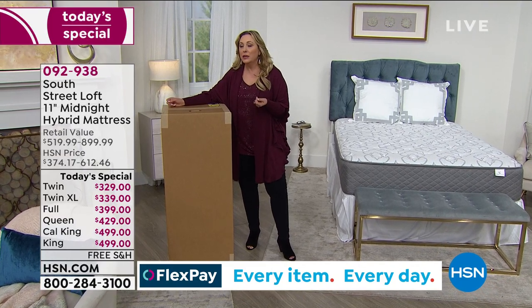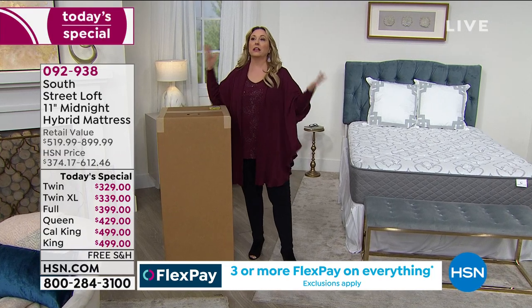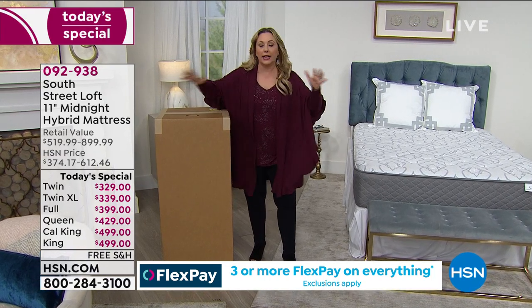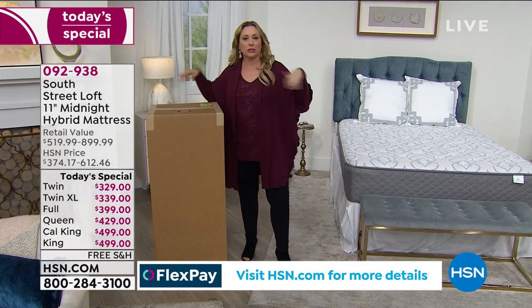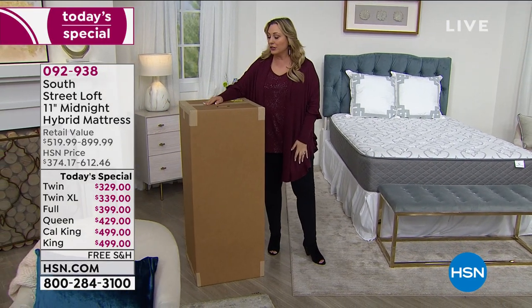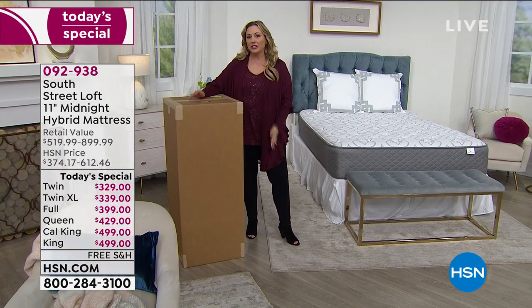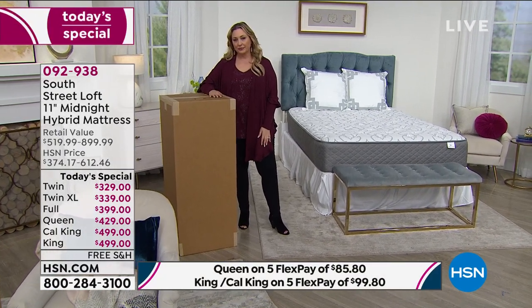I really love that, because with traditional delivery your whole life has to stop — you're waiting in that delivery window all day. That's not what happens here. And there's a lot of technology in the layers, so I'm going to throw it to Stephanie so she can walk us through them.